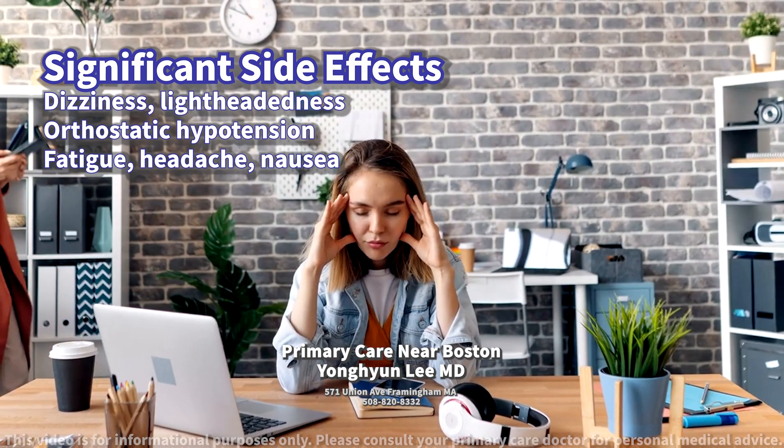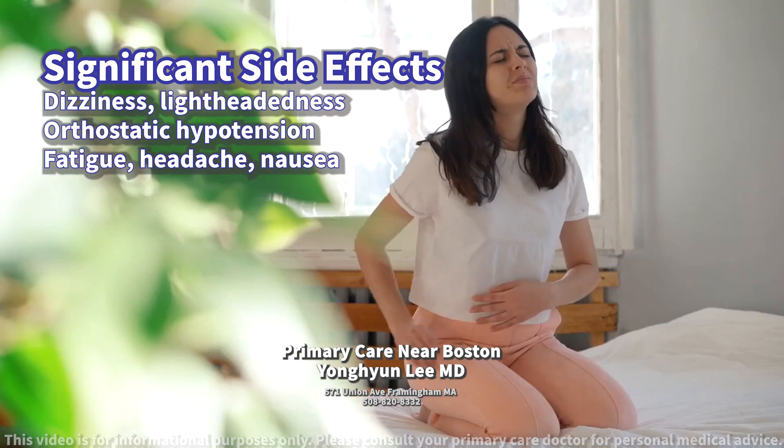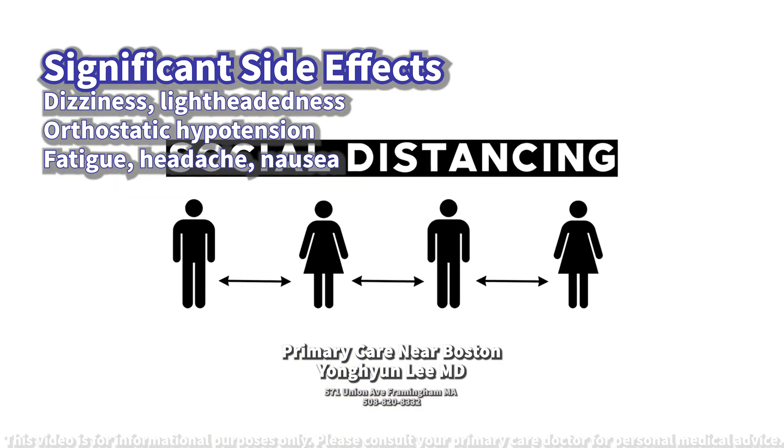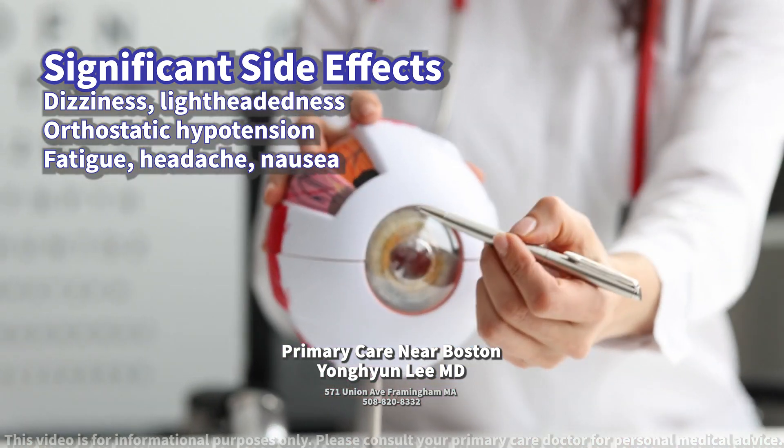Other common side effects include fatigue, headache, and gastrointestinal issues such as nausea. Less commonly, it can cause a condition known as intraoperative floppy iris syndrome during cataract surgery.